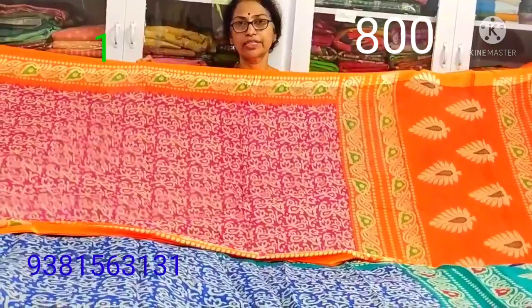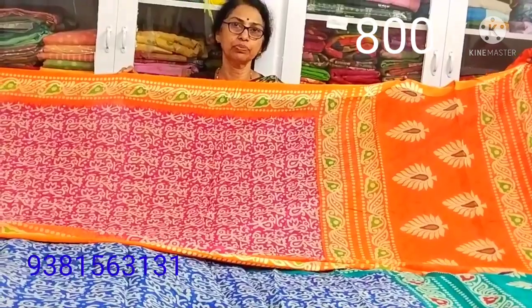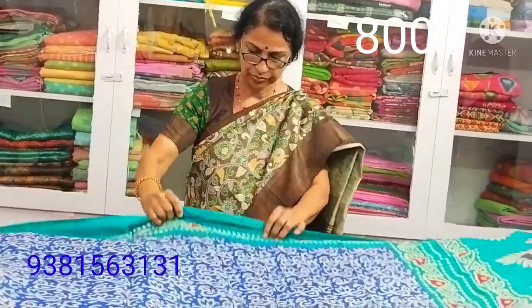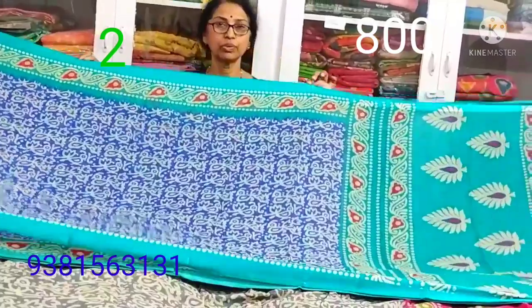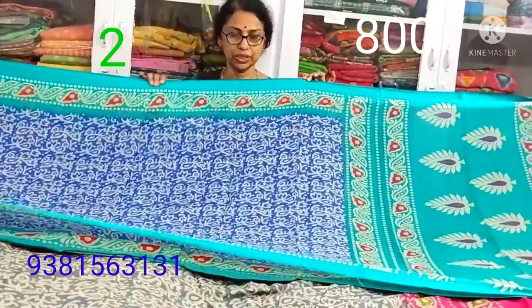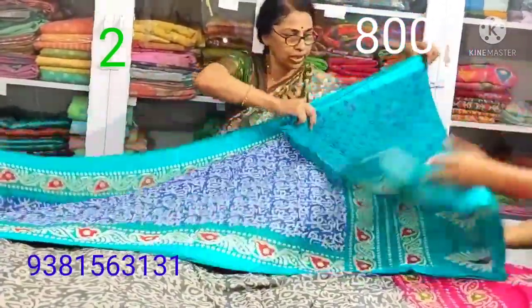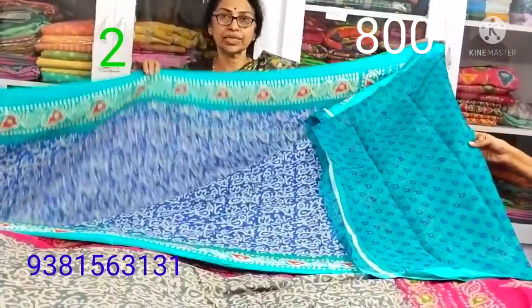This is a pink and orange combination, and this is a different combination of different print combinations. This is a blue and ramagreen combination. This is a blouse.